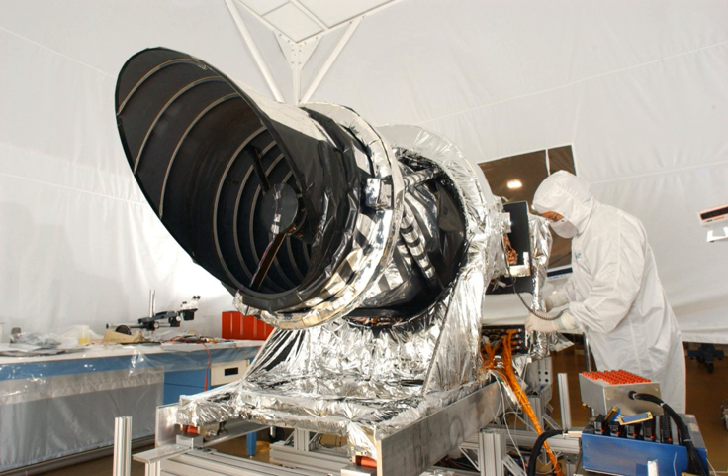HiRISE was designed to be a high-resolution camera from the beginning. It consists of a large mirror as well as a large CCD camera, achieving a resolution of 1 µrad, or 0.3 m at a height of 300 km. For comparison, satellite images on Google Mars are available to 1 m. It can image in three color bands: 400 to 600 nm blue-green (BG), 550 to 850 nm, and 800 to 1000 nm near-infrared. HiRISE incorporates a 0.5-meter primary mirror, the largest optical telescope ever sent beyond Earth's orbit.